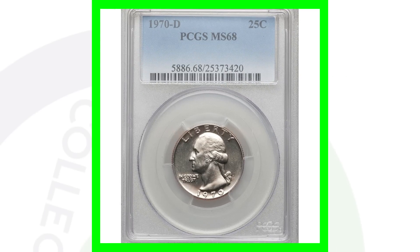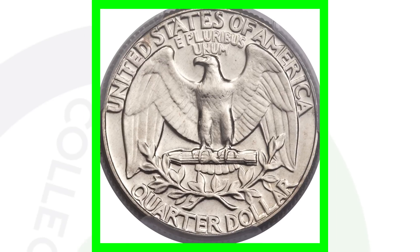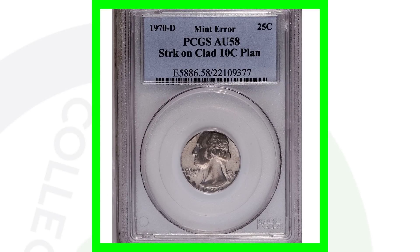For the 1970-D, the high-graded version — no errors, just an extremely high-graded coin in excellent condition — sold for over 2,900 dollars.